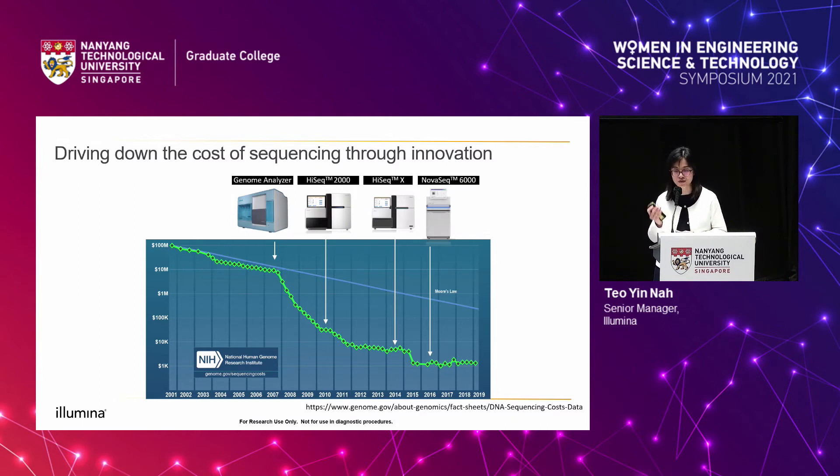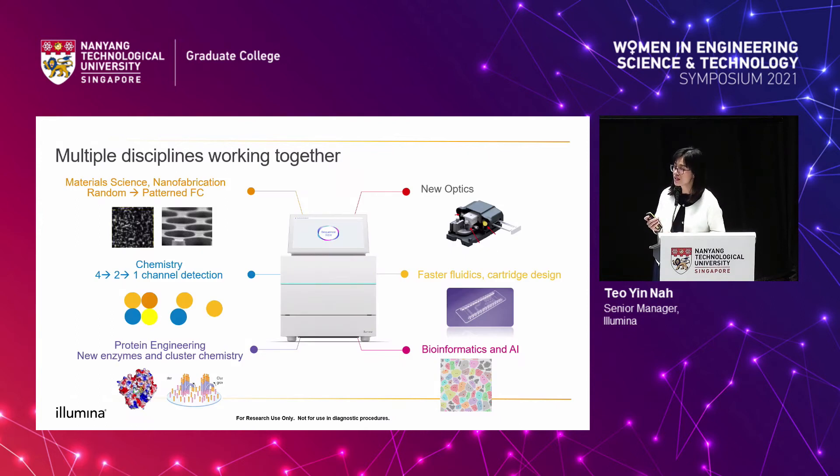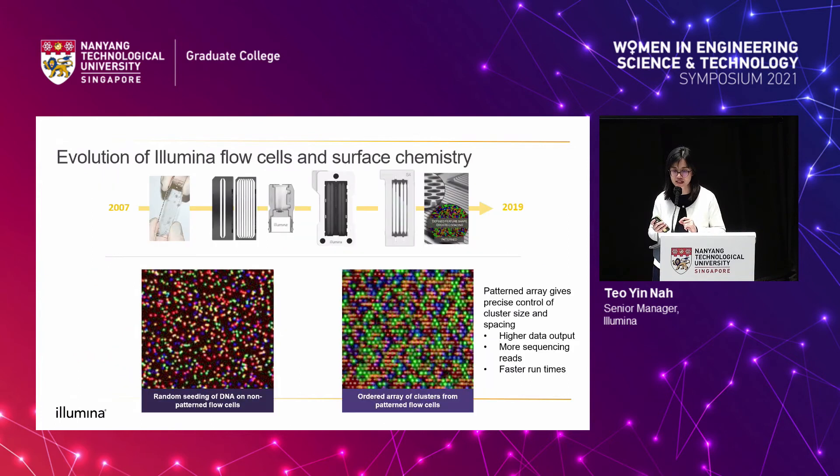So what exactly are the innovations that allowed us to drive down the cost of sequencing? In order to read every single base of DNA, it really is about multiple disciplines coming together. We need material science and nanofabrication that drove our advances in the flow cell, going from random flow cells to patterned flow cells. Through innovations in chemistry, we went from four-channel detection to two-channel, to eventually single-channel detection enabling our CMOS-based detection. We also have advances in optics, fluidics, bioinformatics, and data interpretation. I'll dive into a few of these areas, starting with flow cells.